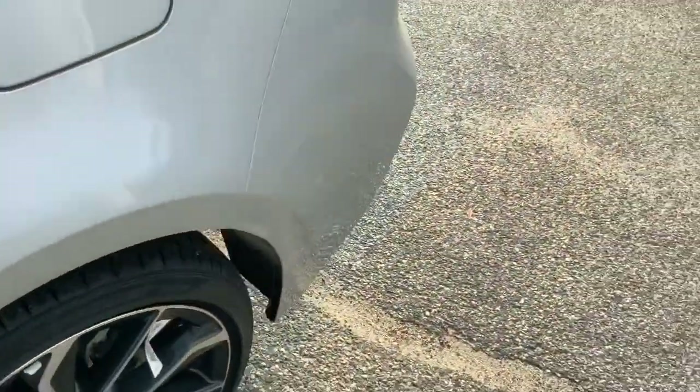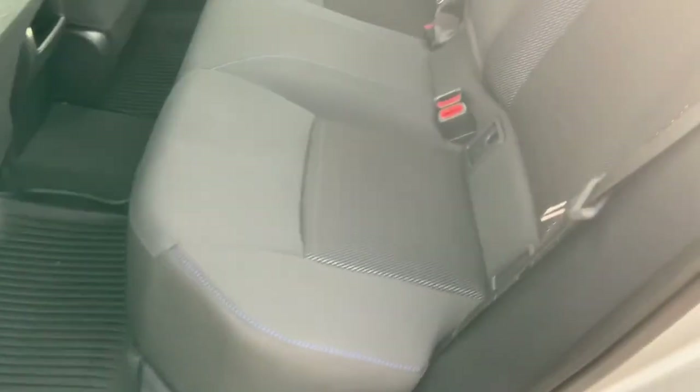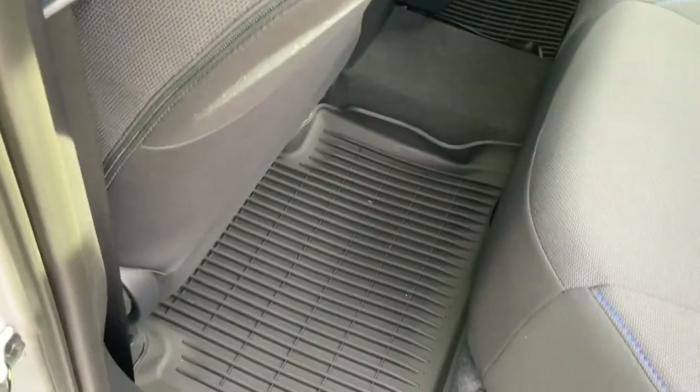And then in the back, the same seats as well as the mats. And then I'll pop the trunk for you to see too. People are often surprised how much room these little Corollas have in the back.